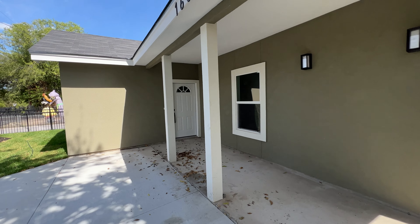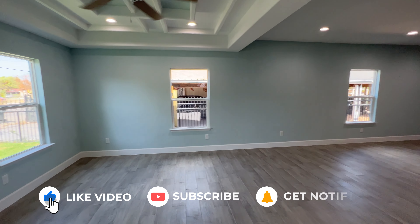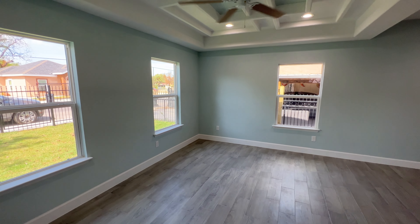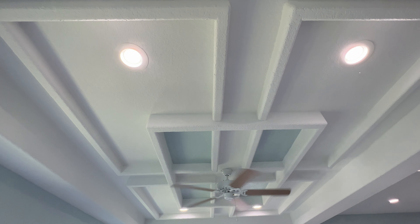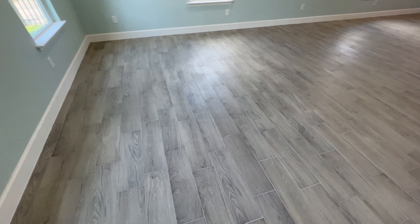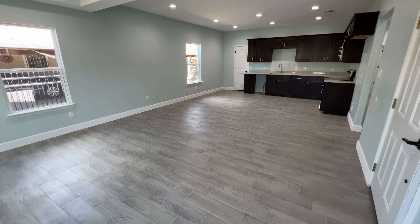Walking through the front door, you're going to open up into a very large open concept three-in-one kitchen, dining room, and living room. In the living room you do get a very large amount of space. You're going to see the custom ceiling at the top — there's a very nice design on the ceiling — and you have recessed can lighting. The floors are going to be ceramic tile in the wood style, giving a very rustic look throughout the home in all the common areas including the bedrooms.